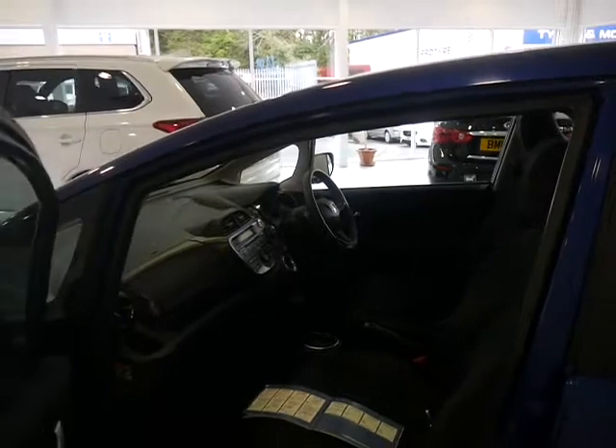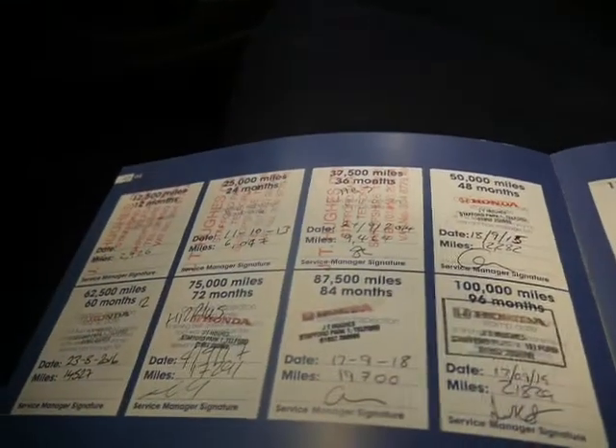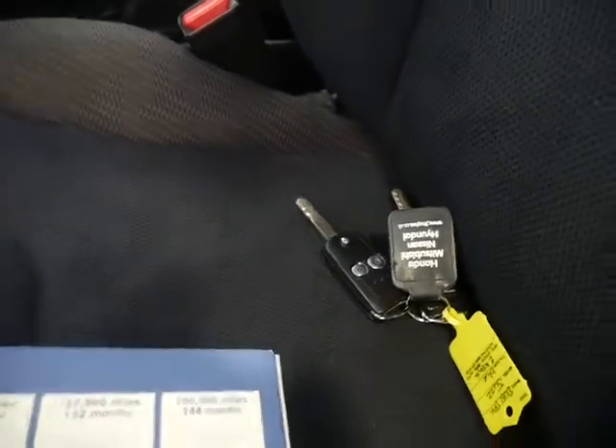I'll show you the passenger side here. The vehicle has had full service history with ourselves at JT Hughes Honda, as shown here in the service book. It does come with two sets of keys, which is always great to know so you have a spare. There are door entry guards to stop any scuffs on all of the doors, and also side sill garnishes as shown there.